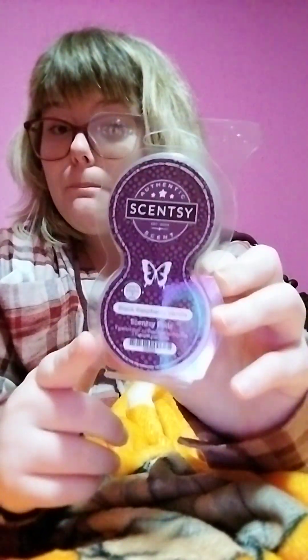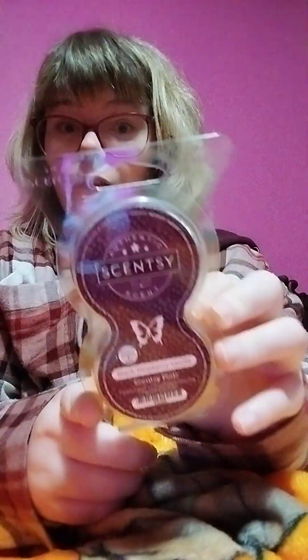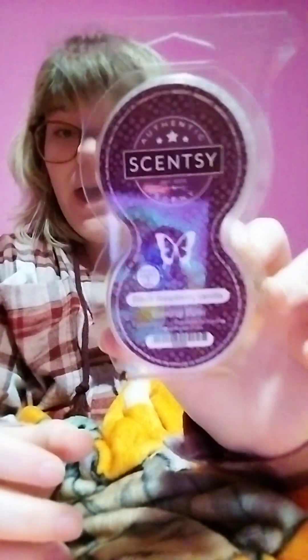I cannot wait till she puts this in her — she's got a Mini Mouse wall fan diffuser and I cannot wait till she puts it in there. She'll be putting this in the kitchen more than likely, because that's usually where she puts her wall fan diffuser, and it's gonna make the kitchen smell amazing.